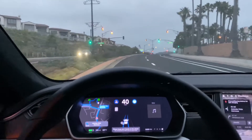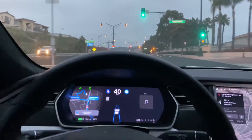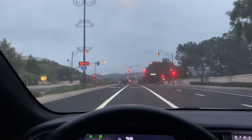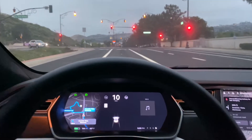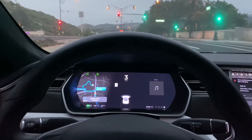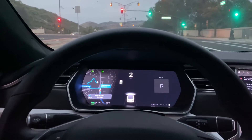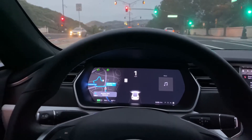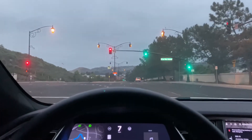Back on autopilot engaged, we're going to make a left turn to check out the San Clemente outlets supercharger. The car is doing all the braking, slowing down — let's see what it gets to. Three, two, one — about one mile an hour. We're on a slight hill, so we'll come up here and stop.